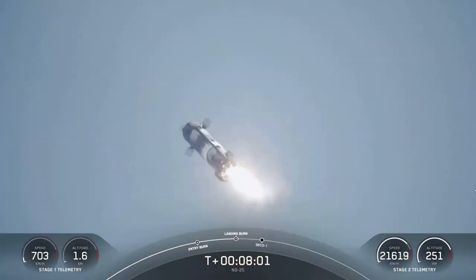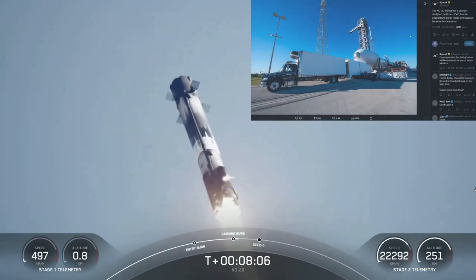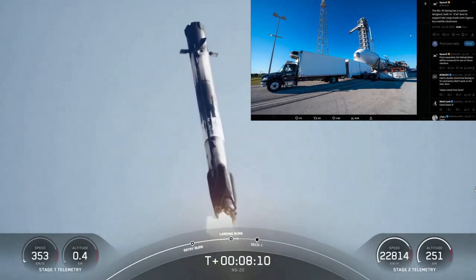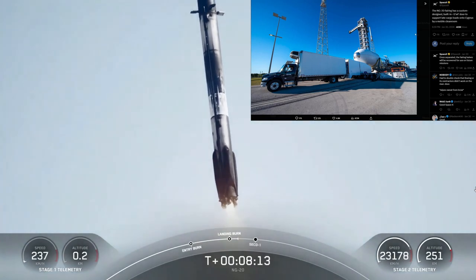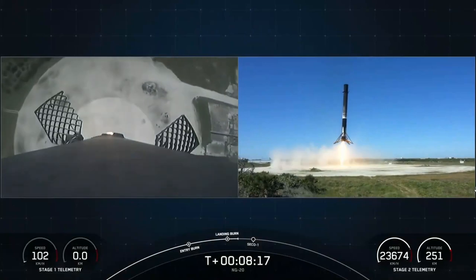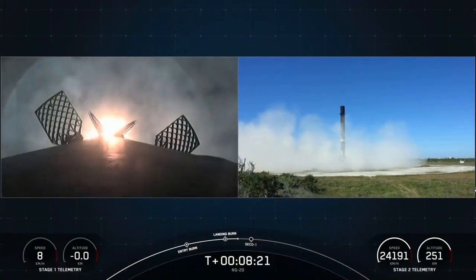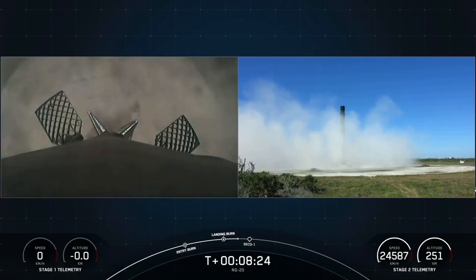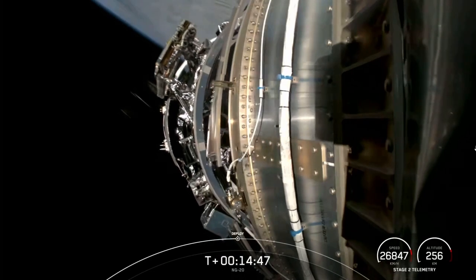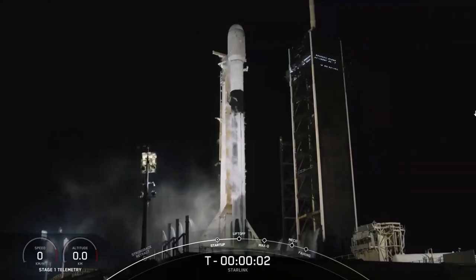A cool thing about this mission is the fairing on the NG-20 — it has a five-foot by four-foot door, and according to SpaceX it is meant to accommodate integration of late payloads with the assistance of a mobile clean room. I'm not sure if this has been done before, but this is definitely the first time I've seen anything like this. These fairing halves were also recovered for later reuse.